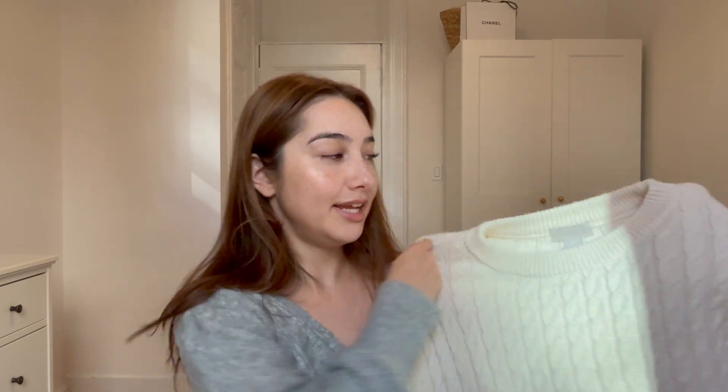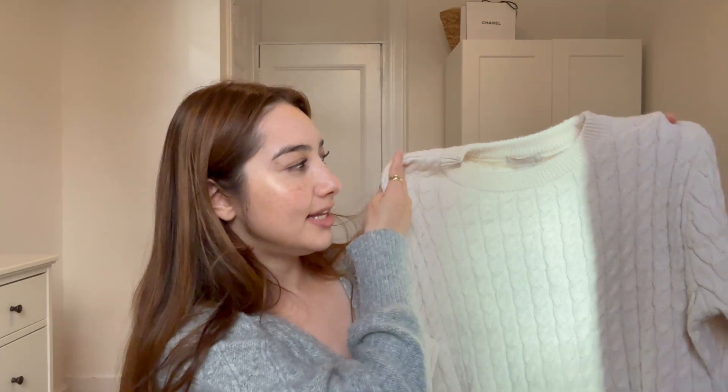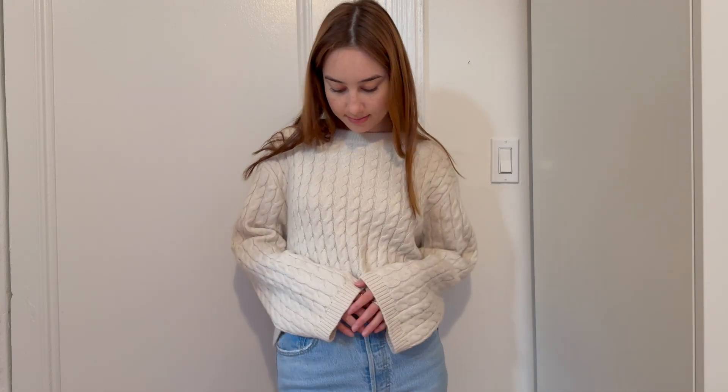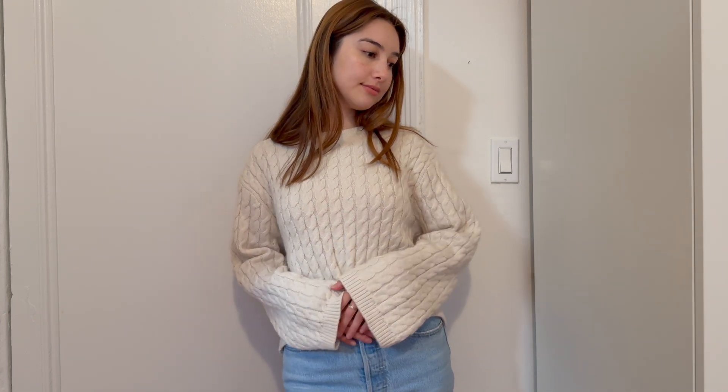I'm going to stay in the crew neck category for now and then go into turtlenecks. This next sweater is from H&M and I got it with the intention of wearing it as outerwear over a t-shirt or undershirt, so I got it pretty oversized. It's slightly cropped but I just think the bell sleeve looks so whimsical and cozy. I tend to pull this one out around the holiday season. It's also a really chic option for travel — I bring it on flights because it travels easy, is pretty lightweight, but keeps me warm without compromising fashion.